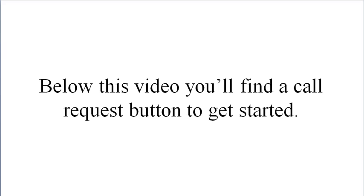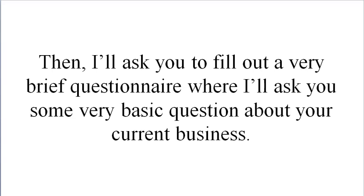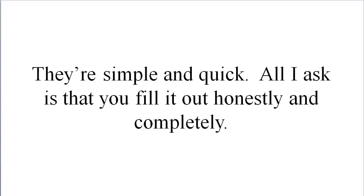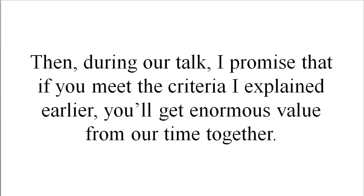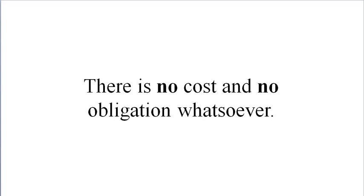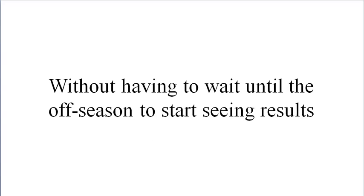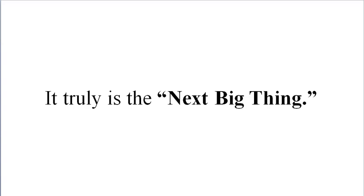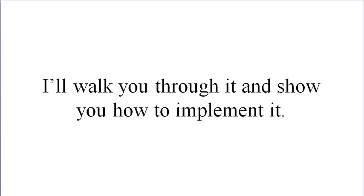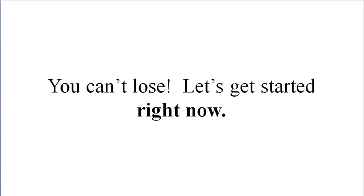Here's what I want you to do next. Below this video you'll find a call request button to get started. Click that button to choose a time that works best for both of us to chat. Then I'll ask you to fill out a very brief questionnaire with some basic questions about your current business — simple and quick. All I ask is that you fill it out honestly and completely. During our talk, I promise that if you meet the criteria I explained earlier, you'll get enormous value from our time together. Go ahead and click the button to choose the best time to chat right now while it's fresh in your mind. There's no cost and no obligation whatsoever. It truly is the next big thing. It's a free session, and if you think I've wasted your time, I'll pay fifty dollars to your favorite charity. You can't lose — let's get started right now.